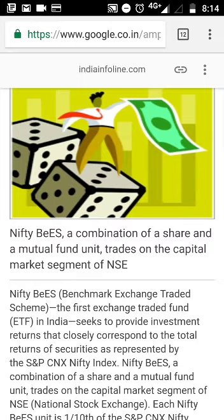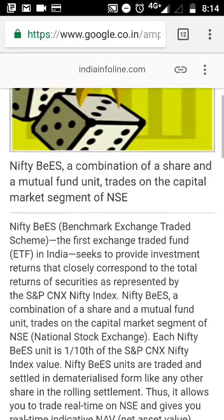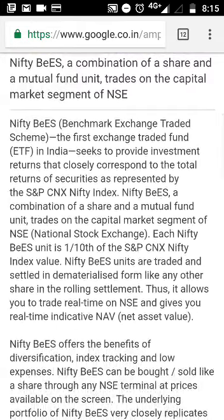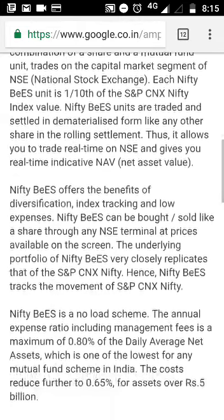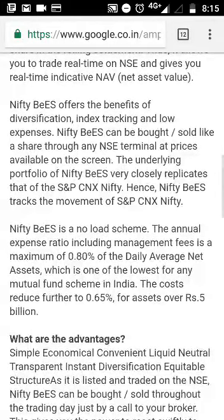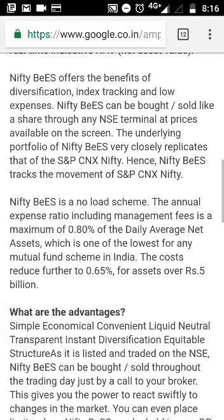Each Nifty BeES unit is one tenth of the CNX Nifty index value. These are traded and settled in dematerialized form like any other share in the rolling settlement, thus allowing you to trade real time on NSE. Many people avoid futures trading because it has a lot size of 75, but here you can actually trade just like any other stock. Nifty BeES is now managed by Reliance Mutual Fund AMC and it is a no-load scheme.